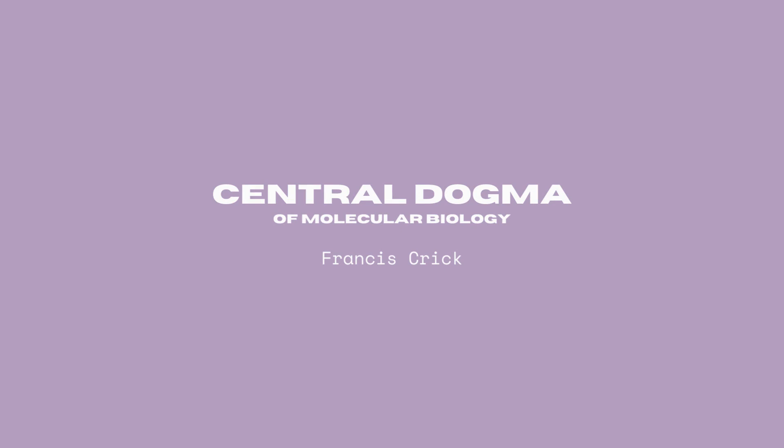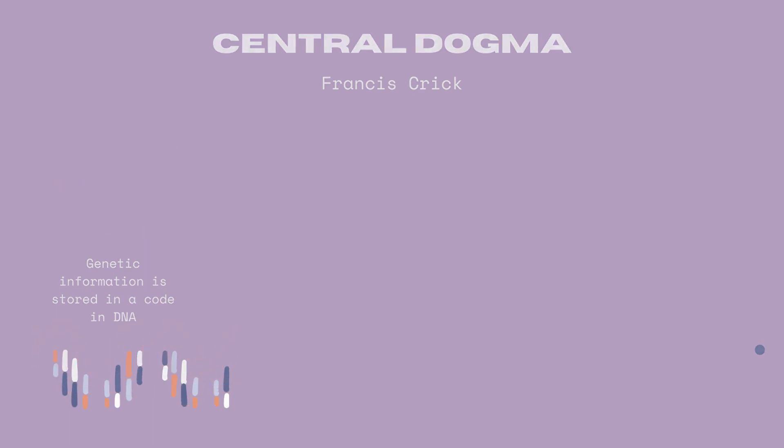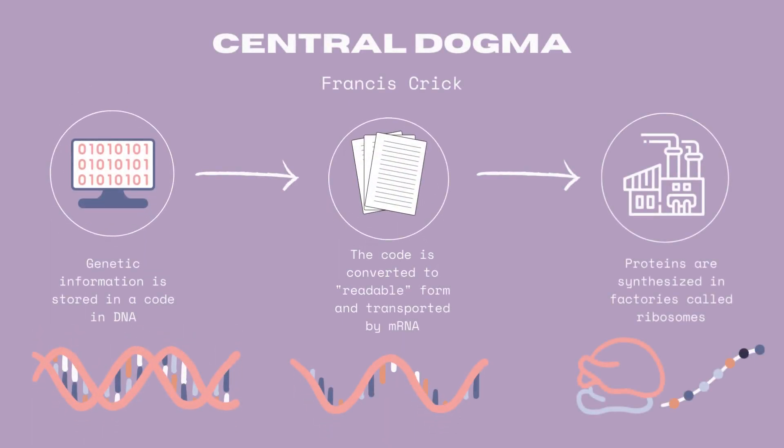In 1958, Francis Crick, a renowned Nobel laureate, proposed this concept which explains how information flows from DNA to protein. To simplify this process, let's use an analogy. Imagine the DNA blueprint as a soft copy in binary that needs to be printed. The blueprint is then decoded into a legible form known as messenger RNA, or mRNA for short. The mRNA acts as a delivery system, transporting the printed copy to ribosomes, which are the protein factories of the cell. The ribosomes then utilize the blueprint provided by mRNA to assemble the final structure of the protein, analogous to stringing beads on a necklace.